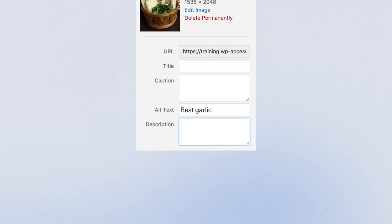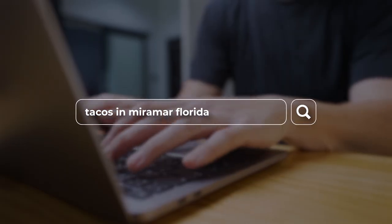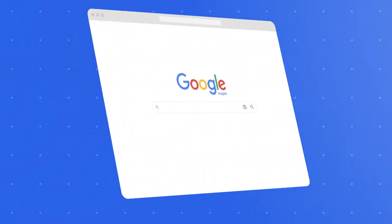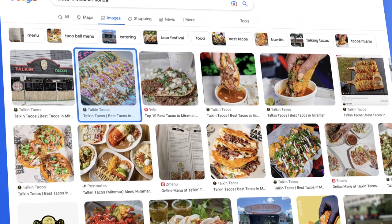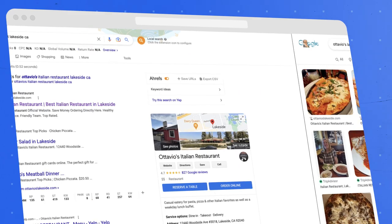For example, with Otavio's, one of her most popular dishes is garlic bread, so the alt text would be 'best garlic bread in Lakeside, California.' Going back to the Talkin' Tacos example, a huge portion of their 516 new monthly customers are actually coming from Google Images. When you search for 'tacos in Miramar, Florida' — which over 500 people per month do — six of the nine top images that come up are Talkin' Tacos' delicious tacos. People eat with their eyes, so having your images ranked at the top is a huge advantage.